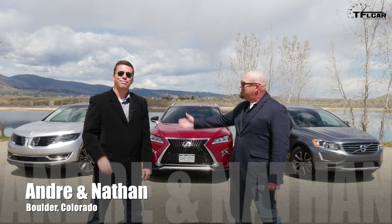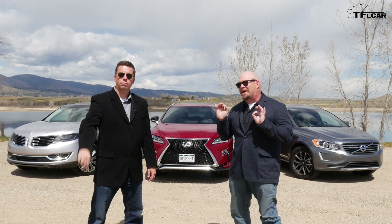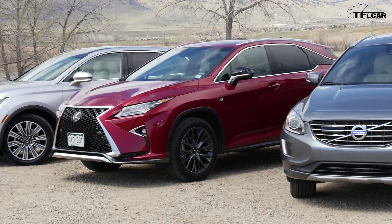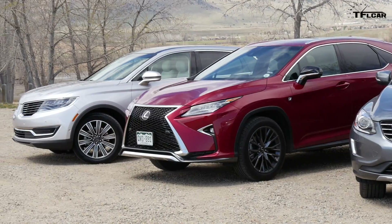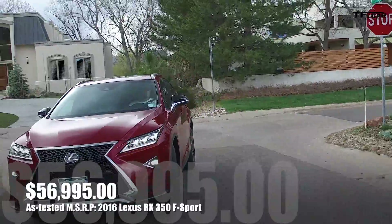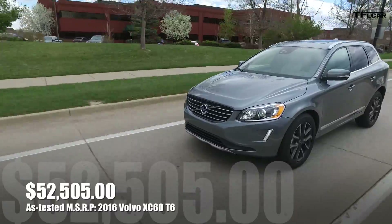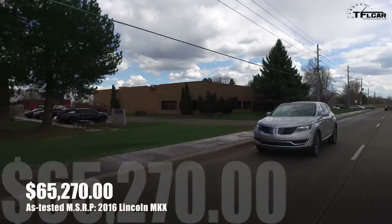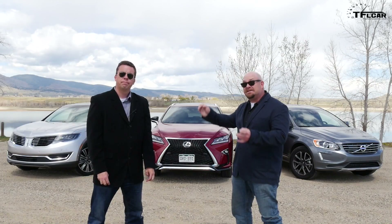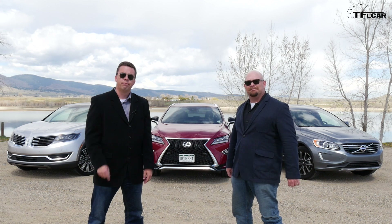Hi folks, Nathan Adlin here with my buddy Andrei Smirnoff. You may have noticed we are dressed rather spiffy and it's for a special occasion. We are bringing you three midsize luxury crossovers. We have the champion, the sales leader, the 2016 Lexus RX. The more affordable of the three is the Volvo XC60, and on the higher end for pricing is the 2016 Lincoln MKX. We are going to give you as much data as we can possibly squeeze out of these vehicles and you will have the opportunity to decide which is best.